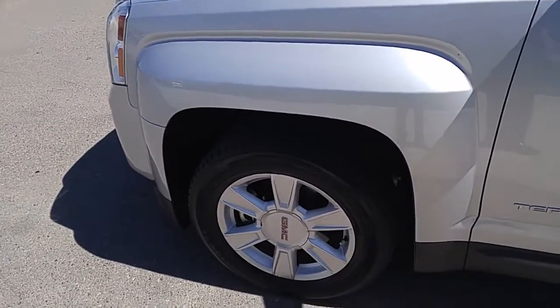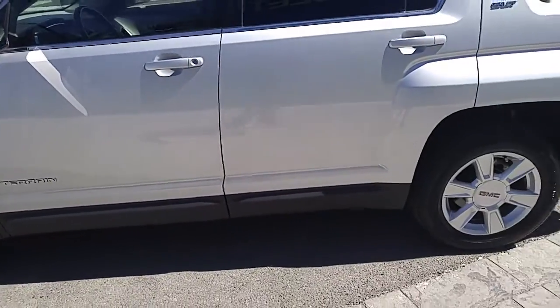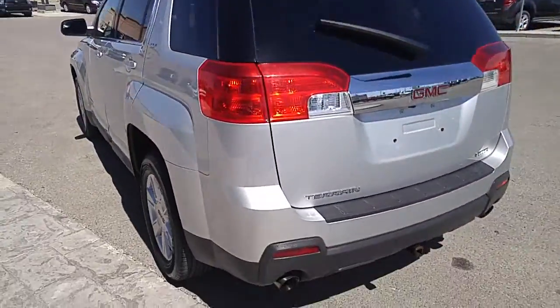17-inch alloy rims with plenty of tread on those tires as well. You've got the rocker panel coverings down below, privacy tint on all the back windows, keyless entry, and remote start as well.